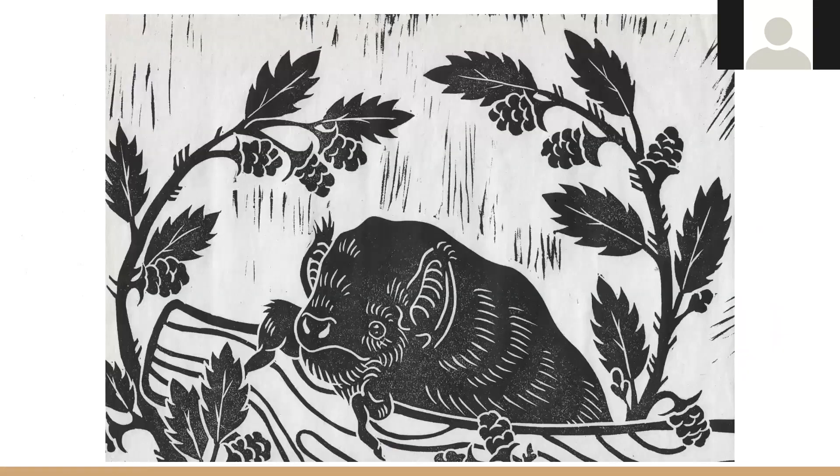This is a linoleum cut print I did of an eastern red bat. I did that for the intro to printmaking course. I love animals and I really like depicting them in my artwork, and I love bats, so I thought a bat would be a cool print. I'm actually working on another series of more bats right now for the art and ecology course, so I'm really excited about that as well.